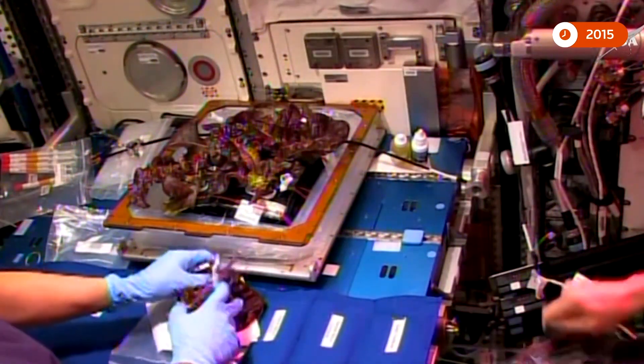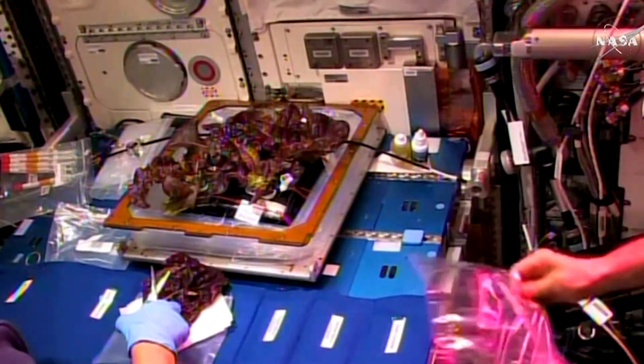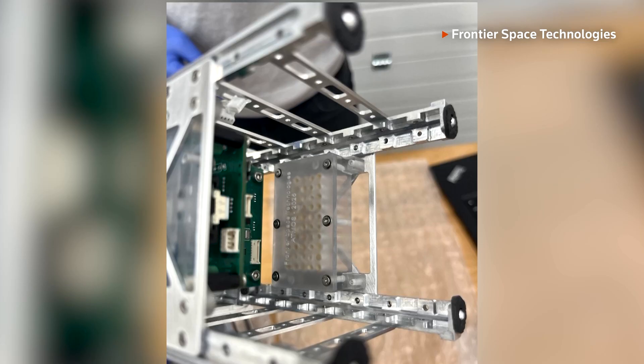Food has already been grown in space, such as these lettuce leaves at the International Space Station. But Akhil Shamsoul, who co-founded Frontier Space, which developed the mini-lab, says its size and weight are an advantage.